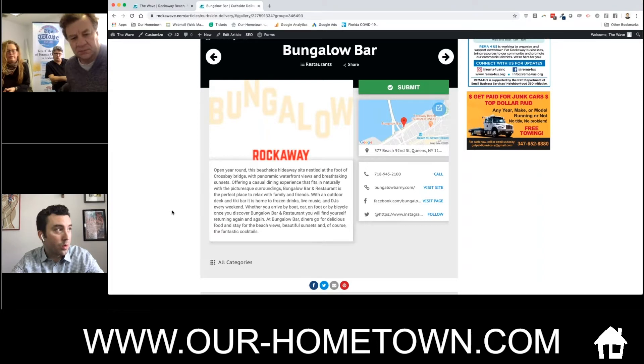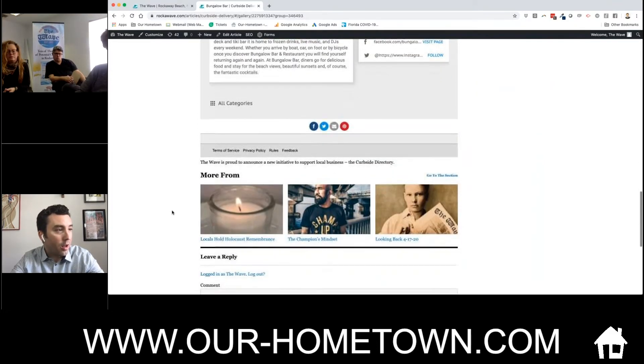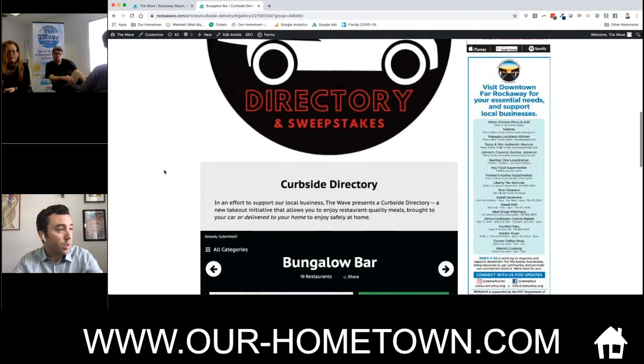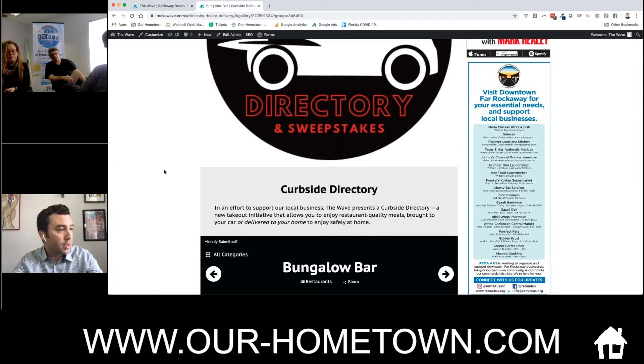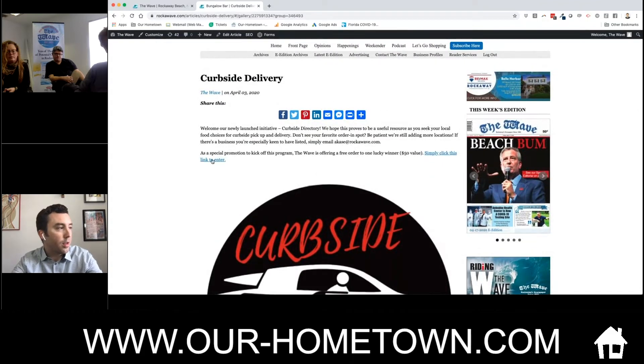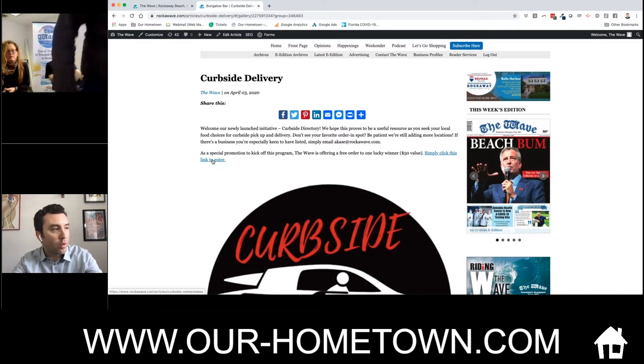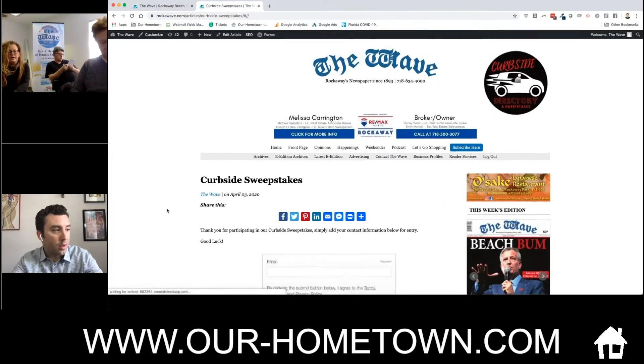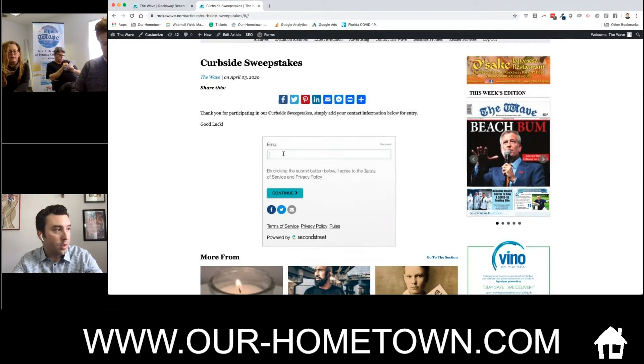I love how you're looking at this, because it is absolutely not just about this time — this is a critical service now — but a lot of it is about setting up for the future. So with this program you're running a sweepstakes where people can enter. Just walk me through exactly how this works from the sweepstakes portion.